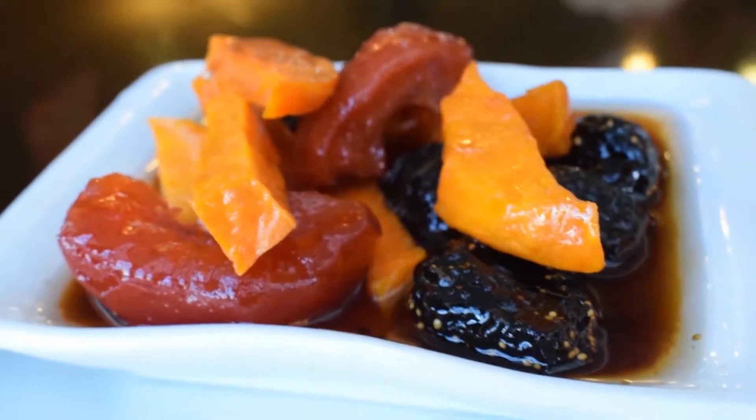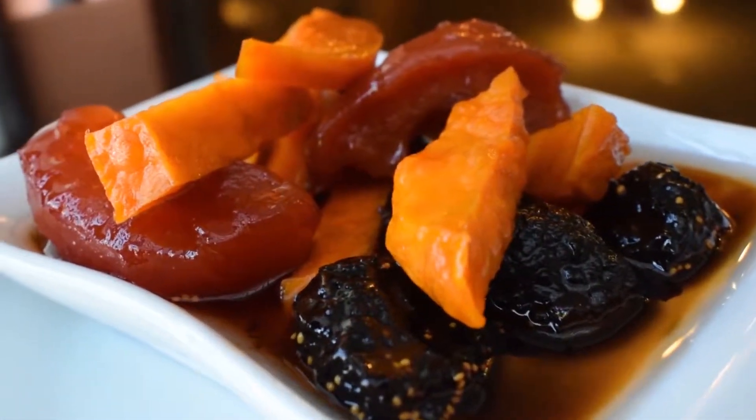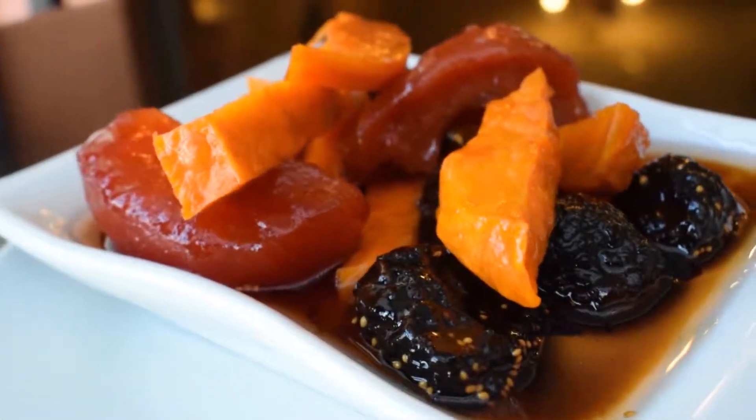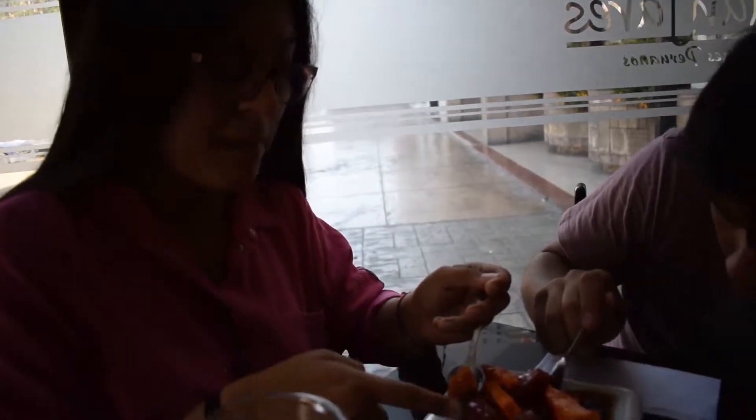Here we have a mixed presentation of sweet potato sweet, dry fig sweet, and quince sweet — all of them cooked in jaggery syrup. This dish contains camote, membrillo.